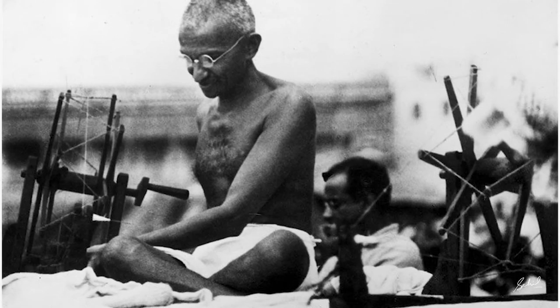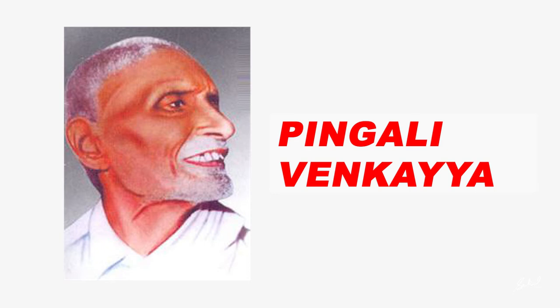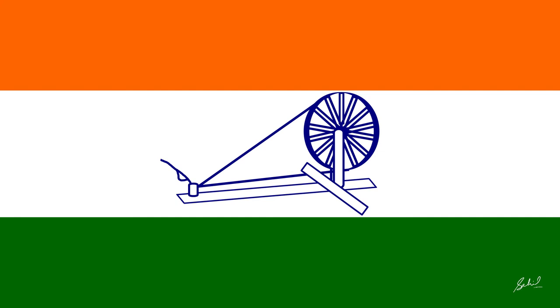When Mahatma Gandhi first proposed a flag for the INC in 1921, it was designed by Pingali Venkayya. In the center there was a traditional spinning wheel, symbolizing Gandhi's goal of making Indians self-reliant by fabricating their own clothing, between a red stripe for Hindus and a green stripe for Muslims. The design was then modified — red was replaced with saffron, and a white strip was added in the center for other religious communities, providing a background for the spinning wheel.